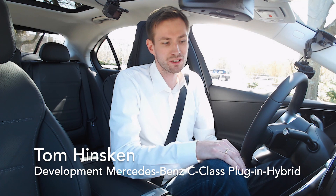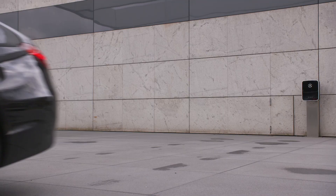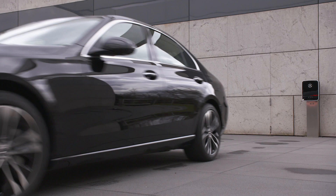Hello, I'm Tom Hinskin. I work in the development of plug-in hybrids at Mercedes-Benz, and today I'm showing you the C300e, our new plug-in hybrid with 100 kilometres of electric range.